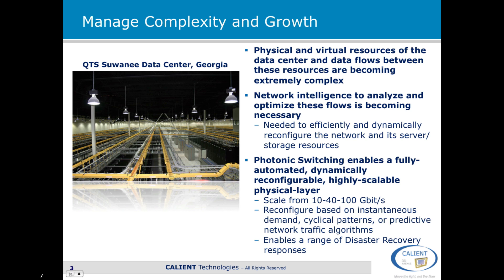It also enables a range of disaster recovery responses that are not really available in a manually switched network.